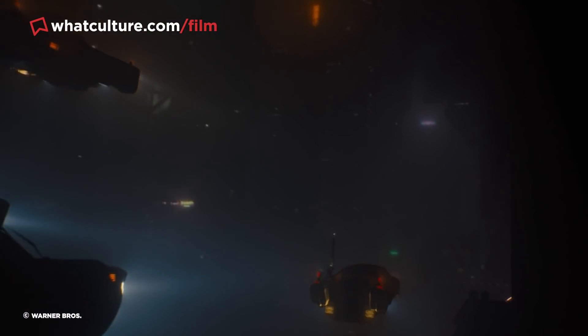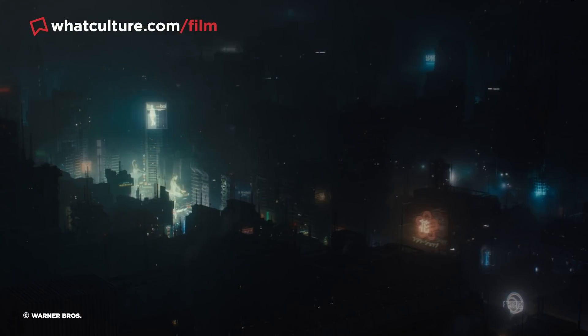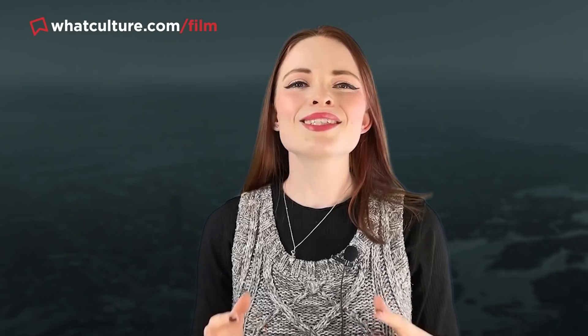Though some of the city shots received CGI embellishments for spaceships, signs and so on, the buildings themselves and accompanying lighting were largely all achieved in-camera. As miniature work becomes more scarce in blockbuster films with each passing year, sublime work of this scale and quality becomes ever more precious.